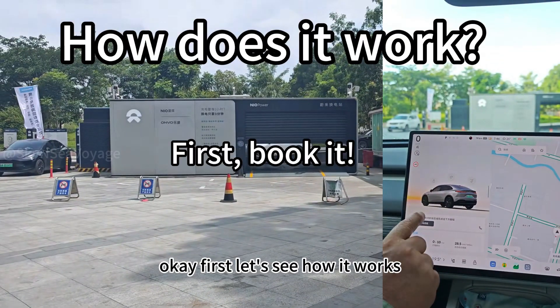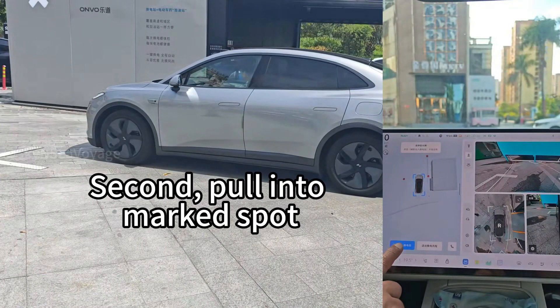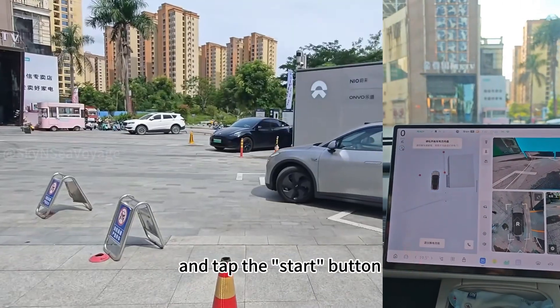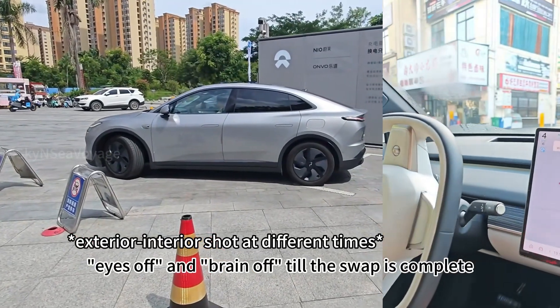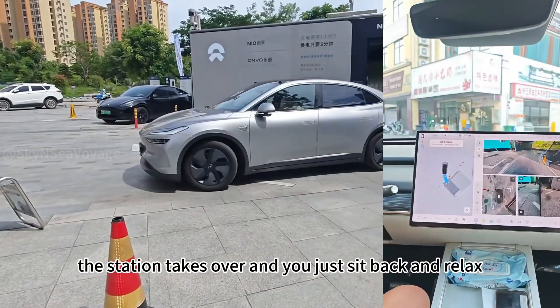First, let's see how it works. You book it via the car's onboard system or via the phone app. Second, you pull into the designated area and tap the start button or give it a voice command. From here it's completely hands-off, eyes-off, and brain-off till the swap is complete. The station takes over and you just sit back and relax.